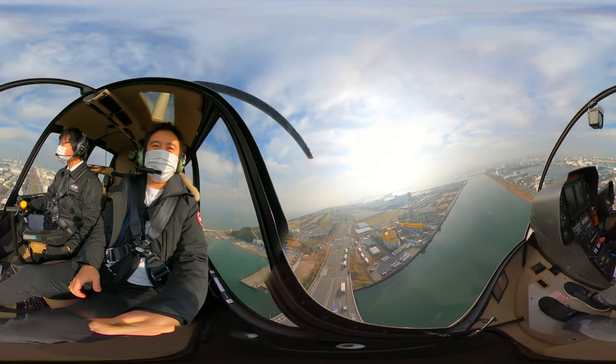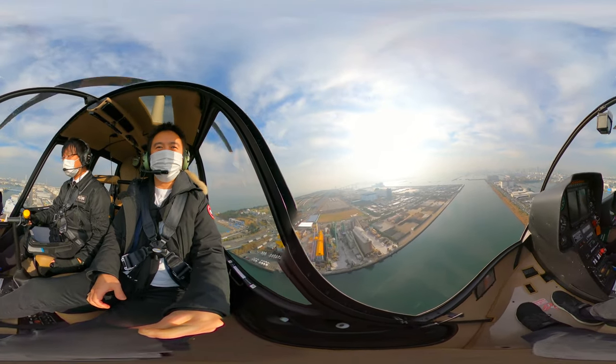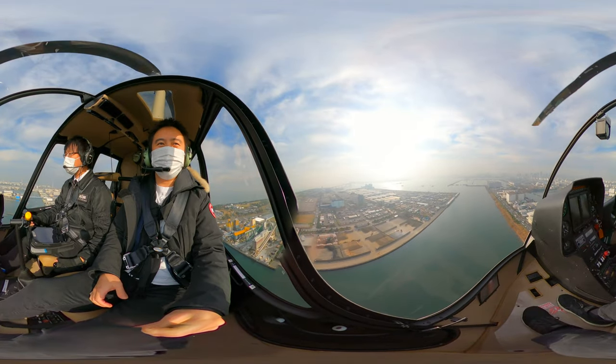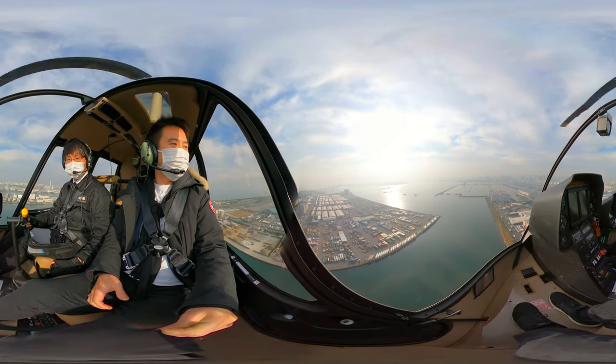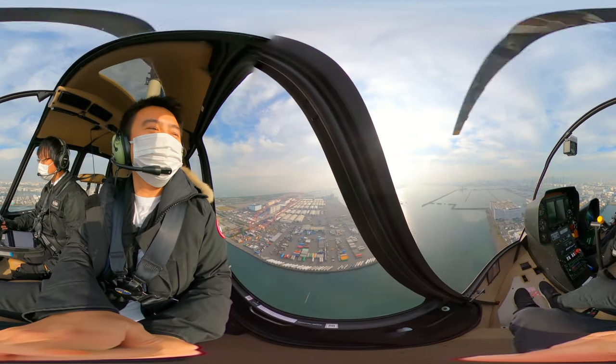Believe it or not, a 10-minute tour will set you back around 300 US dollars. A 20-minute all-inclusive tour of Tokyo will set you back around 550 USD. And a 40-minute or more tour will be somewhere near 1,000 USD.